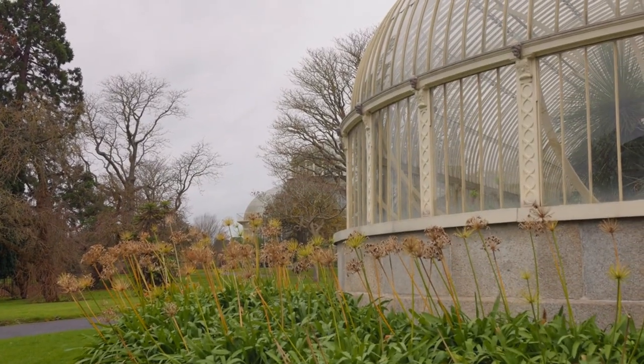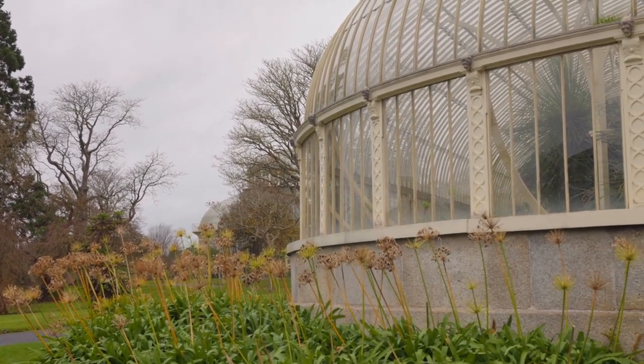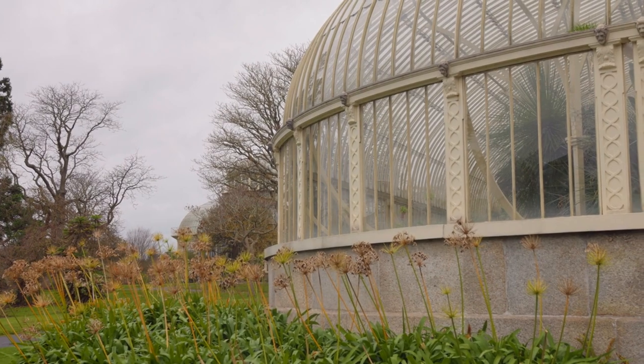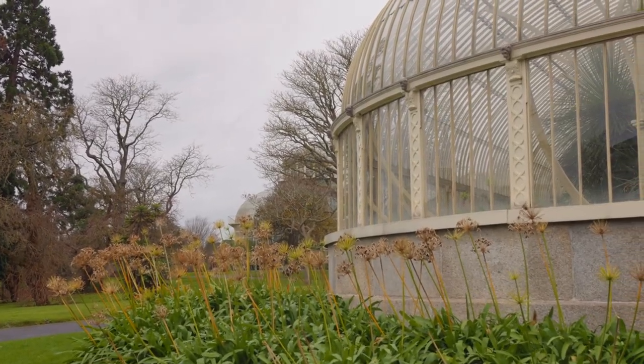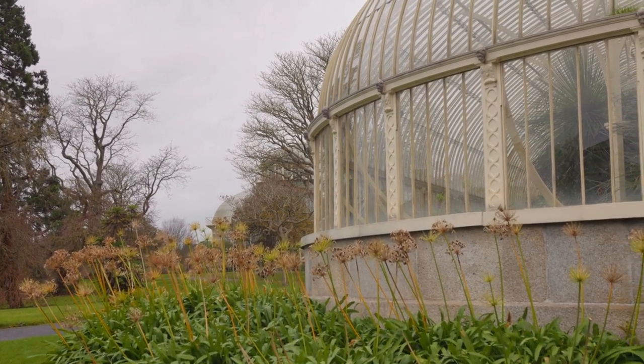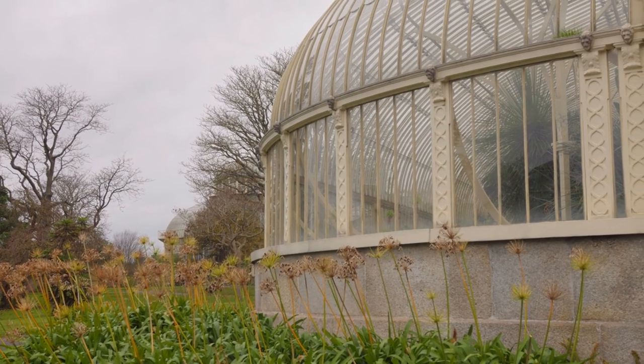National Botanic Gardens, located in Glasnevin, just a short bus ride from the city center. The National Botanic Gardens offer a serene escape from the hustle and bustle of Dublin. Explore the extensive collection of plants, including rare and exotic species, and enjoy the beautifully landscaped gardens, glass houses, and peaceful walking paths.